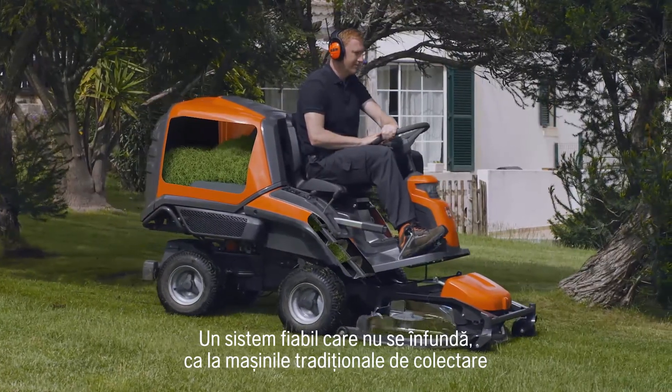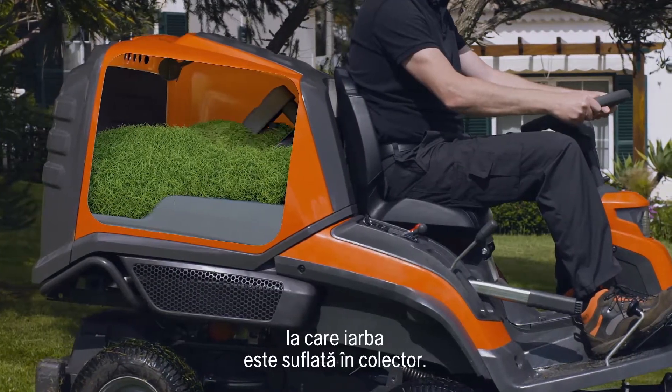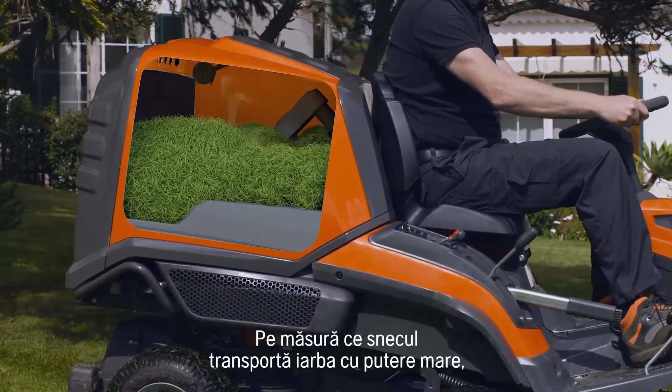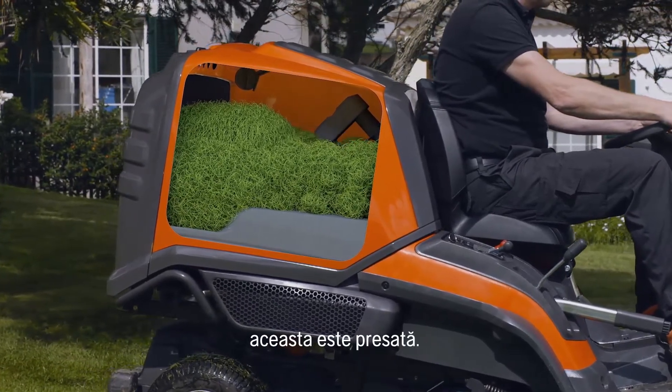A reliable system that won't clog, which is common on traditional collecting machines where the grass is blown through the chute. As the auger transports the grass clippings with high power, the grass will be compressed.